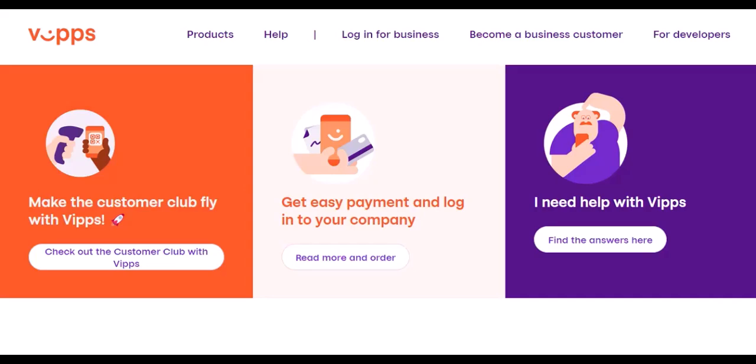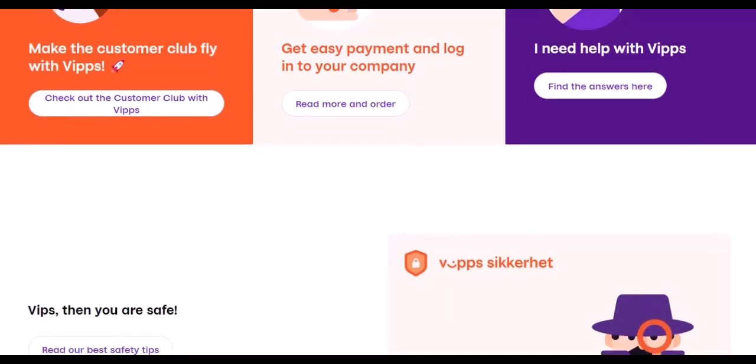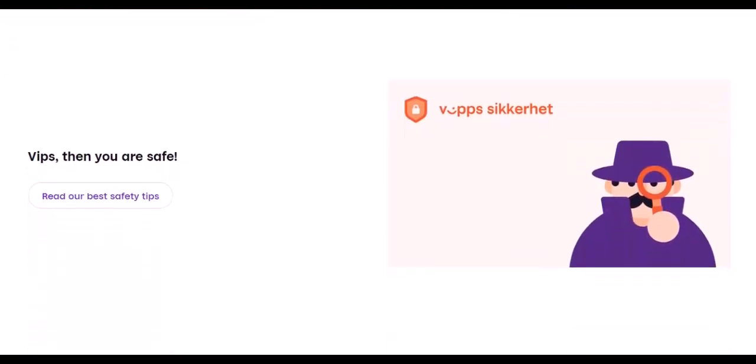But how does Vips actually work? Let's say you want to pay your friend back for that pizza. Here's the breakdown. Open the Vips app — it's available for free on iOS and Android. Pick your payment method: pay from your bank account balance linked to Vips, or use a debit or credit card connected to the app. Find your friend by searching by phone number or scanning their unique QR code. Enter the amount you owe, and optionally add a message. Then confirm and send — Vips will ask you to verify the payment with a PIN or fingerprint scan for security. Your friend will receive the money instantly, and you can both enjoy the convenience of a cashless transaction.